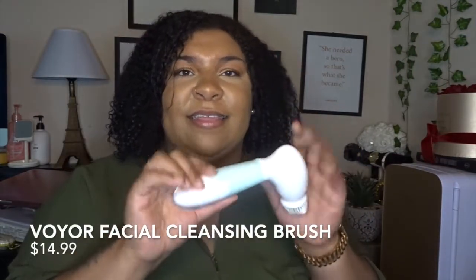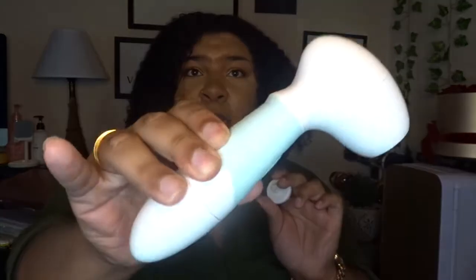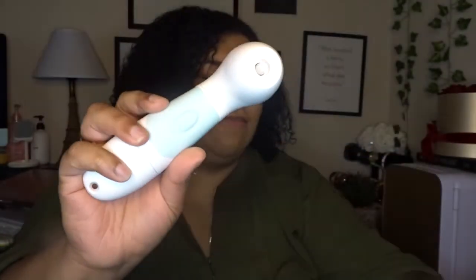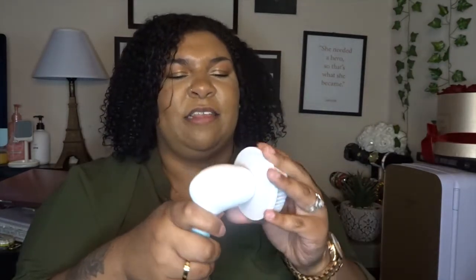All the stuff I'm going to show you is just so good. The next thing is this brush from Amazon — it changes heads. It comes with this little brush, this big one, and this one. You just pop them on; this is the body one.